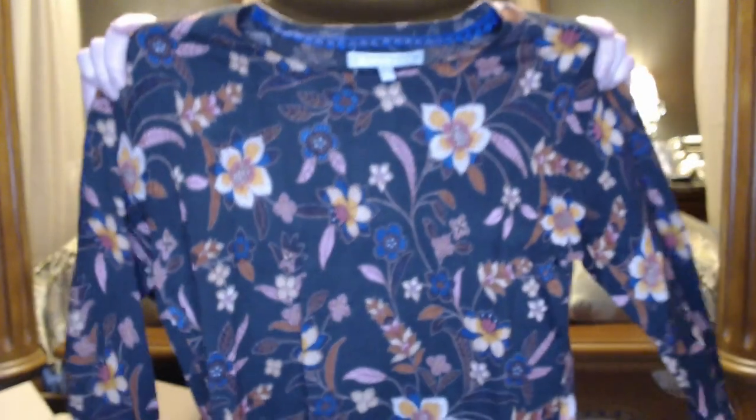So let's get into this. This is a Daniel Rain sweater — I've never seen one. Flowers are usually not my thing, but I know it's a nice brand, so I'm curious to try it on and see how it fits.